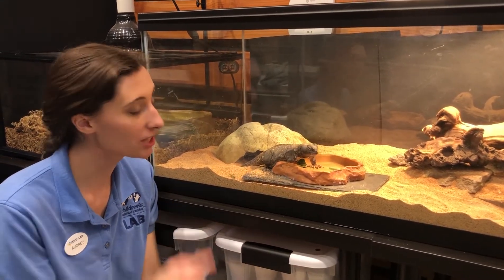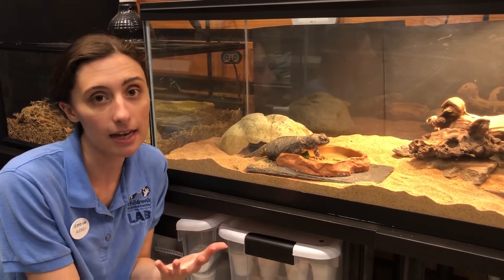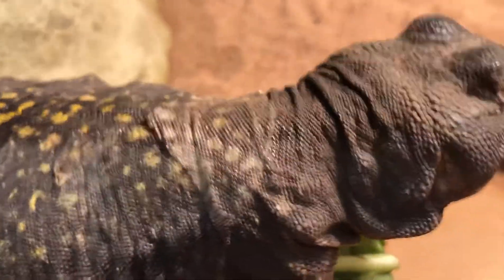She is a type of reptile, meaning that she does molt or shed her scales. Unlike snakes that will shed all at one time, she kind of sheds in little bits of patches, which you can see right around her shoulders and her neck — she's got a little bit coming off.